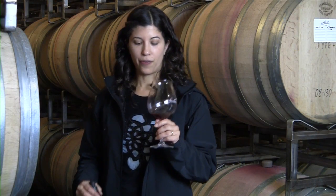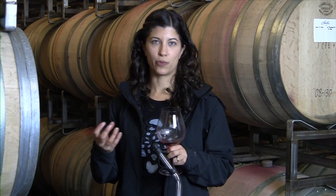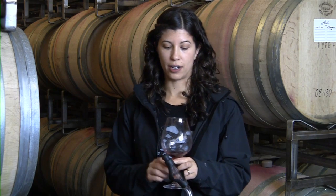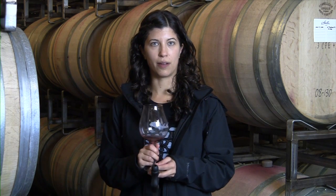This is my eighth vintage with Stoller, and every year at this time of year there's a real sense of satisfaction. This is post-harvest, post-intense exciting period, but it also is the beginning of the life of this wine to me — because you get a sense of the vintage in the glass, you're looking ahead to blending, and you're really getting a sense of all your hard work in the glass.